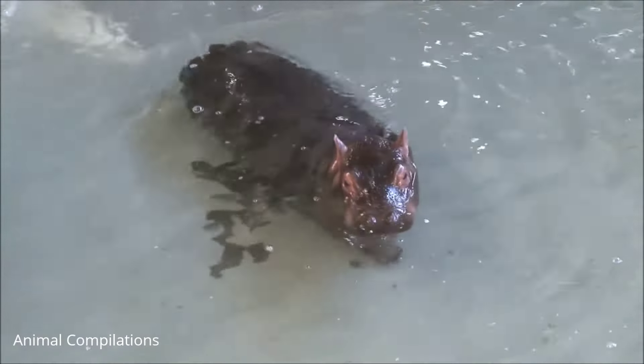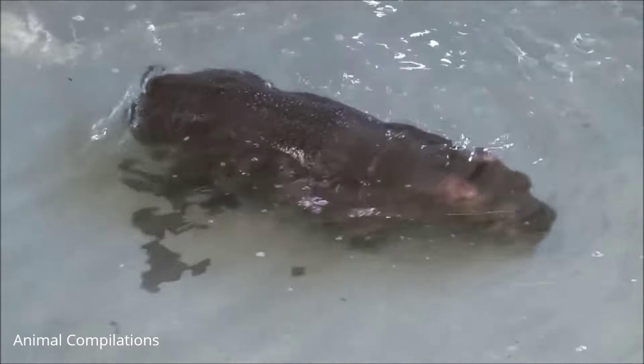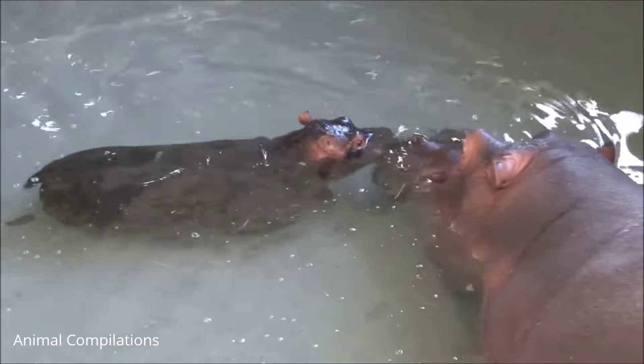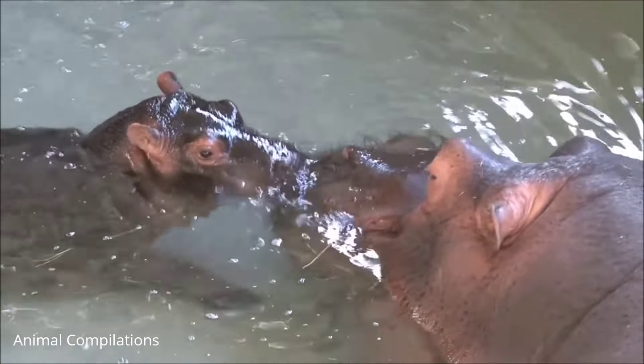Is the hippo a dangerous species? Yes, hippos are considered the most dangerous land mammal in Africa. They can be aggressive — each year they kill hundreds of people in Africa. Hippos can be very territorial and will fight with other hippos over territory.